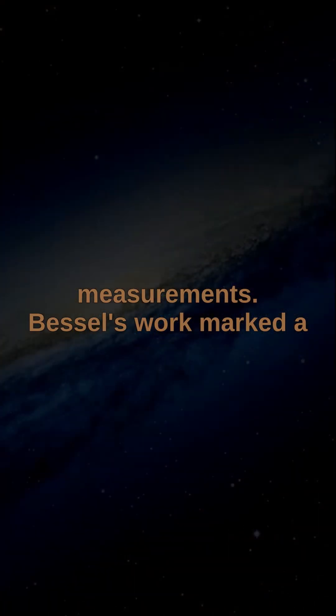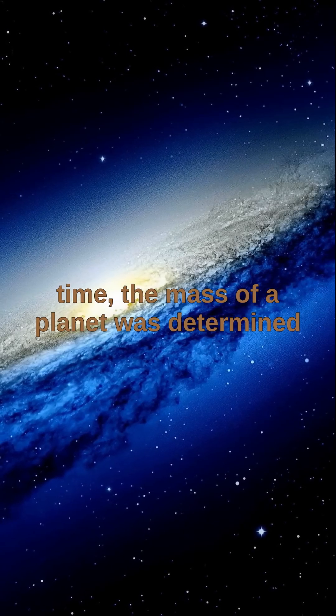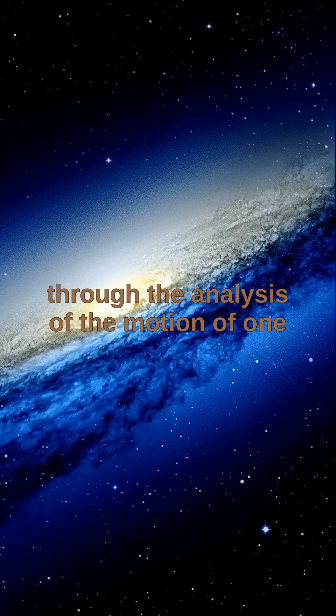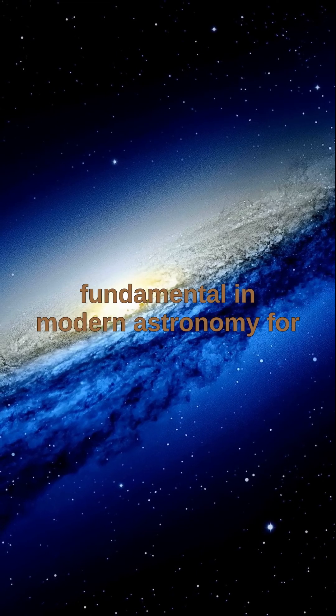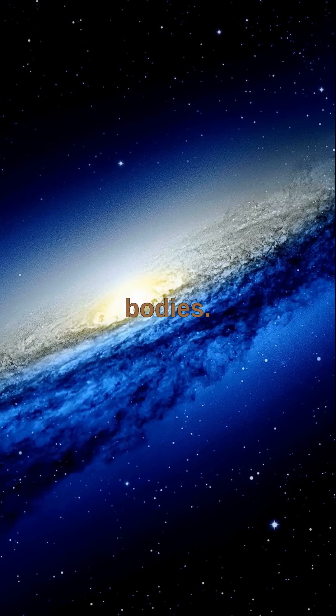Bessel's work marked a milestone in astrophysics. For the first time, the mass of a planet was determined not through direct observation but through the analysis of the motion of one of its moons. This method remains fundamental in modern astronomy for calculating the masses of celestial bodies.